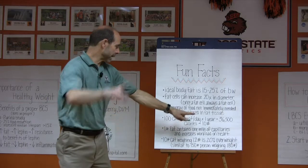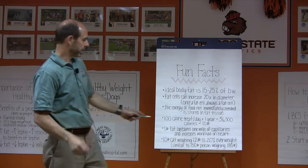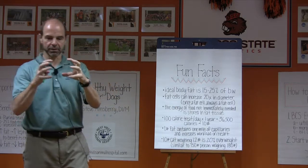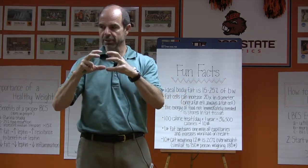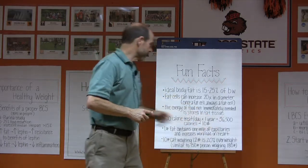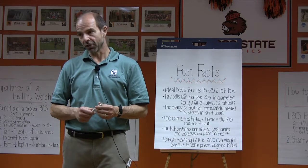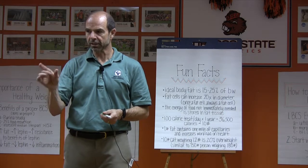A 100-calorie treat per day for a year is 36,500 calories. There are 3,500 calories in a pound of fat, so over 36,000 calories — that's one treat every night putting 10 pounds on that dog's frame. That's pretty shocking, because a 100-calorie dog treat is not that unusual.